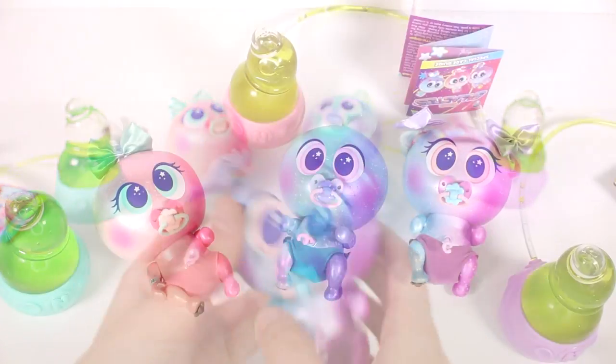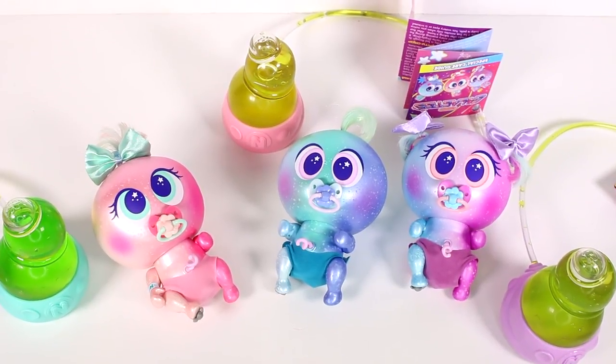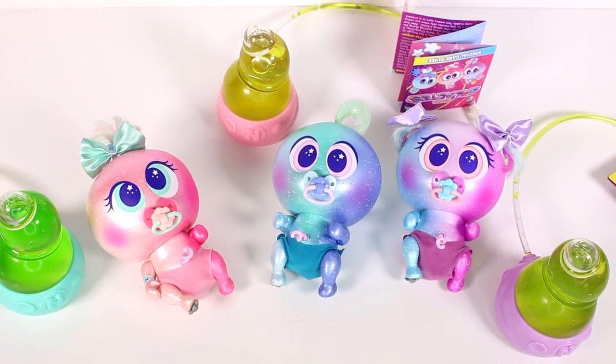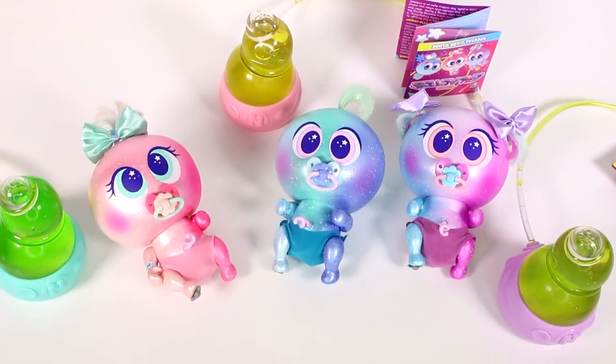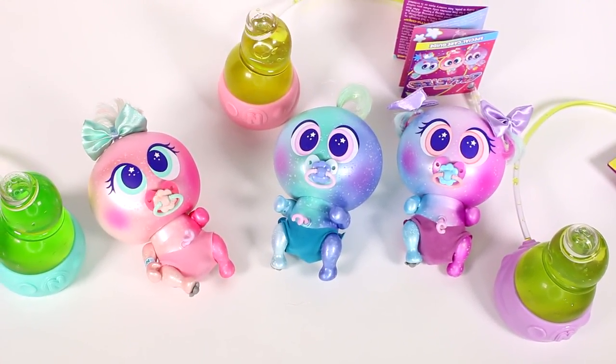Leave a comment down below and let me know which of these babies is your favorite. Of course that one is my favorite! Thank you guys so much for watching, be sure to subscribe and I will see you next time.